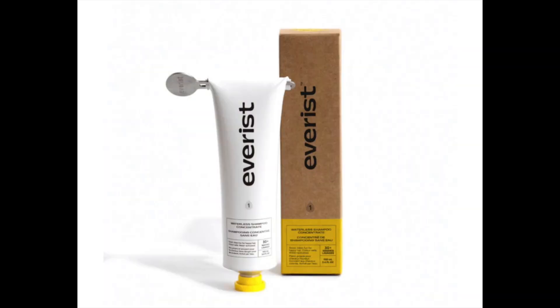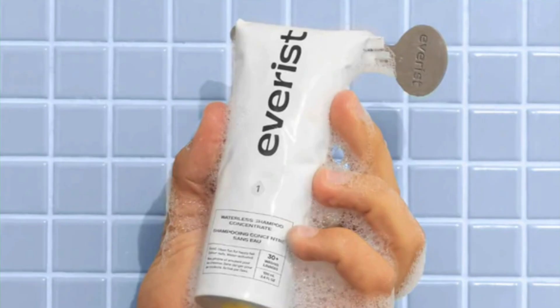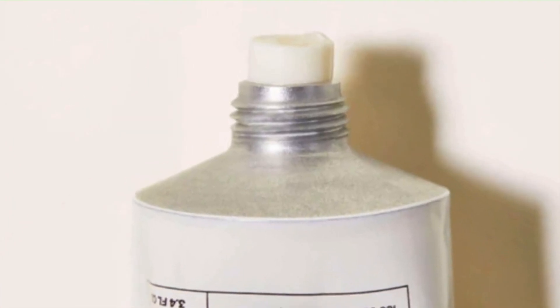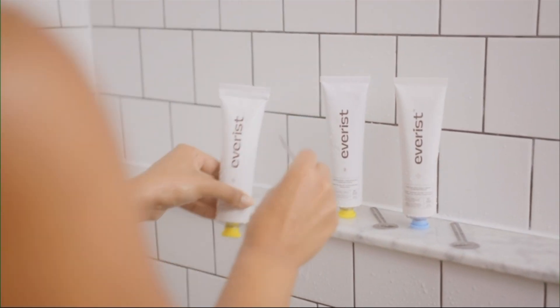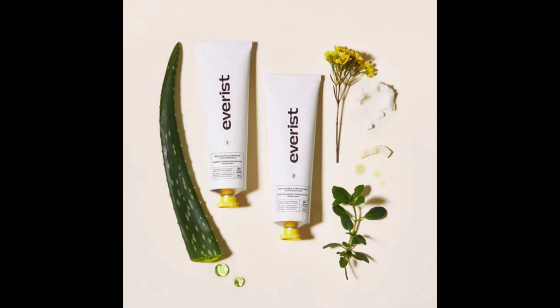This product comes in a tube and is basically a paste, almost like a toothpaste, and it's activated when it comes in contact with water. You just squeeze out about a one-inch strip of paste, add water, and lather it on. It also comes with a little turnkey to help get all the contents out. The ingredients are plant-based and all natural, and I will put a link to this in the description below so you can check it out.